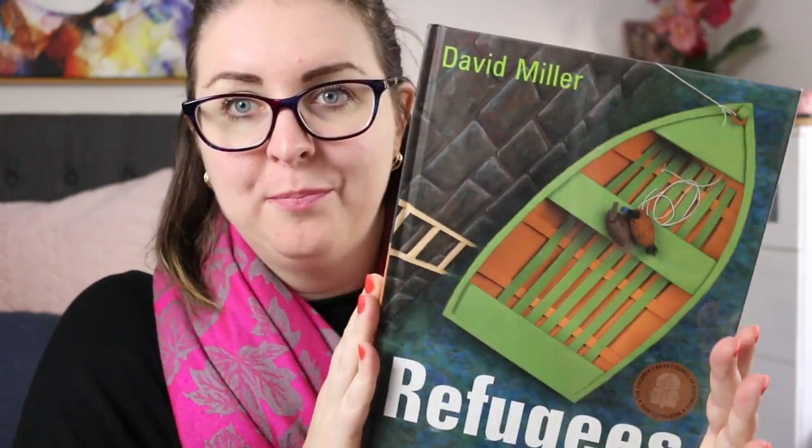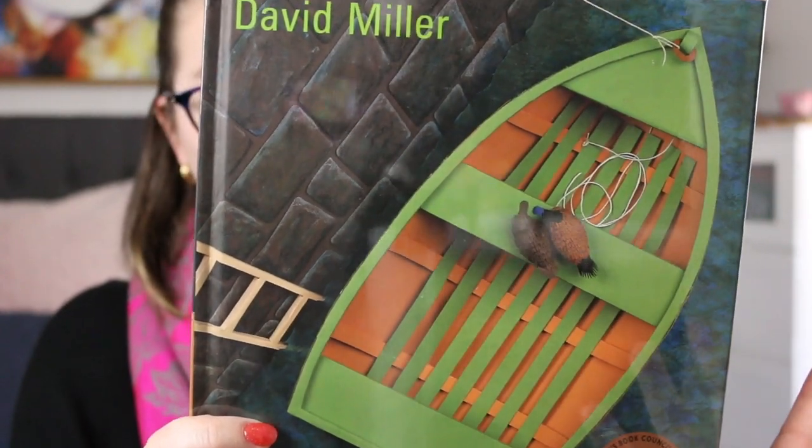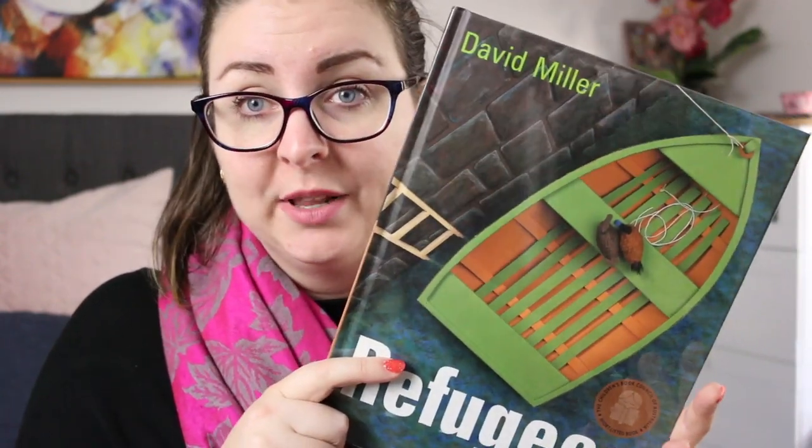The first book is an oldie but a goodie and that is Refugees by David Miller. This is one of those really beautiful collage books where all the illustrations look 3D — it's just a really stunning book visually. This is the story of two wild ducks who are displaced from their home in the swamp when it is drained, and they need to go in search of a new place to live. As they are trying to find a new place to live, they find themselves in danger.